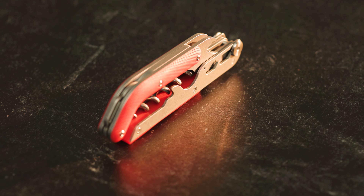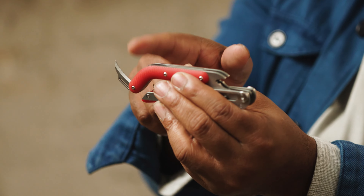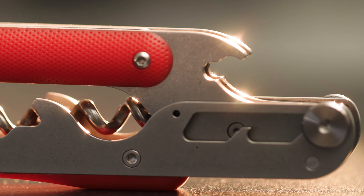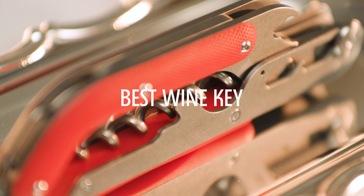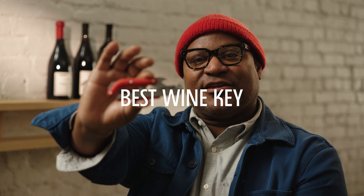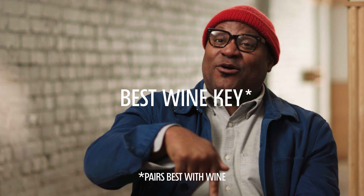The lever stays locked in place in the closed position, and it locks in place in the open position. And then it has a knife and the bottle opener. It's the smaller details that make it a lot easier and more comfortable to open wine bottles. This is the best wine key — it is the key to getting to what's inside the bottle, and that's the wine.